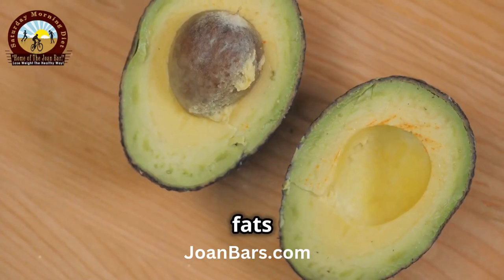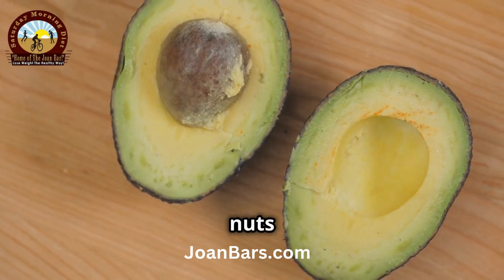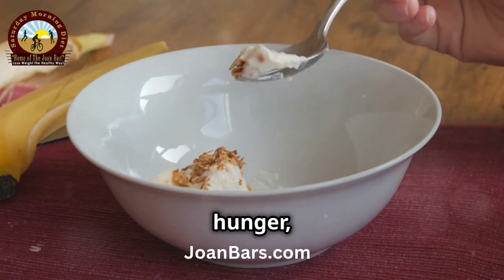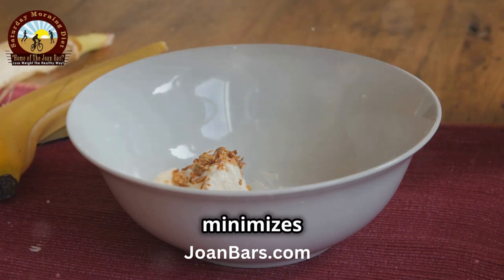Second, eat healthy fats. Healthy fats like avocado, olive oil, and nuts don't trigger a significant insulin response. Including more of these in your diet helps reduce hunger, keeps your blood sugar stable, and minimizes fat storage.